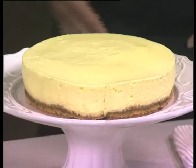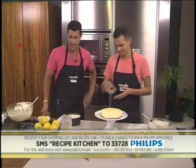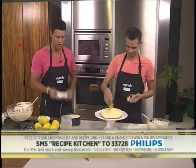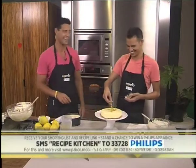SMS the keywords Recipe Kitchen — that's Recipe Kitchen to 33728. We'll send you the shopping list and a link to the recipe, and you can stand the chance of winning the Jamie Oliver hand blender courtesy of Philips. Very, very cool. I almost called you Jamie! You should be so lucky.